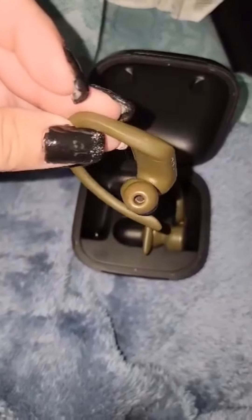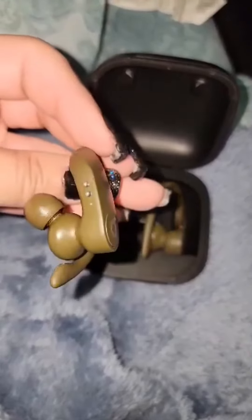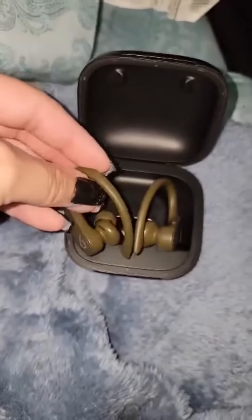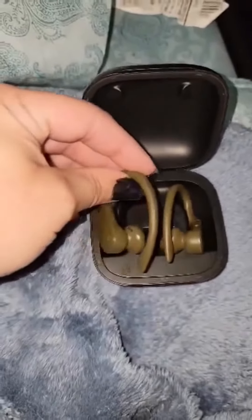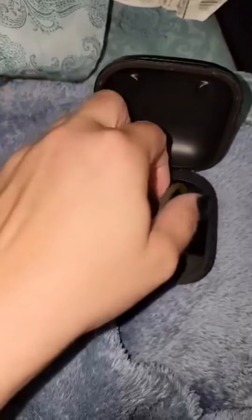One thing I like is they are very comfortable and they have a secure fit. The earphones come with four different sizes of ear tips, which ensures that you find the perfect fit for your ears. They also have a secure fit air hook design, which helps keep the earphones in place even during intense workouts.